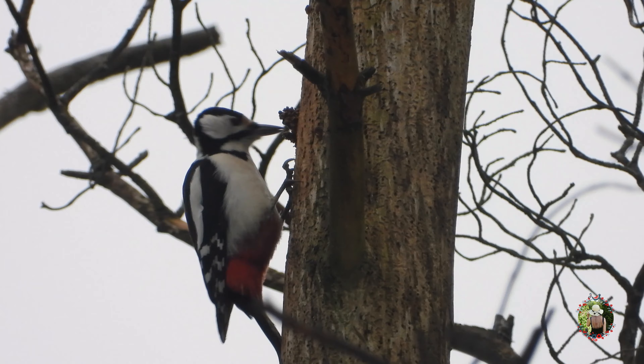They stick the cone into a crevice and then just pick at it until they get the seeds. They use the same special tree over and over again, so you can visit your great spotted woodpecker anytime you want.